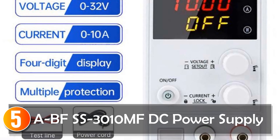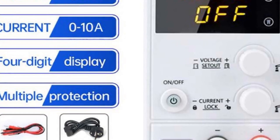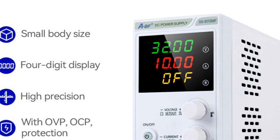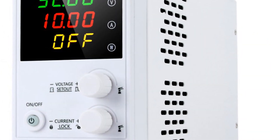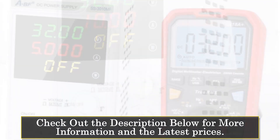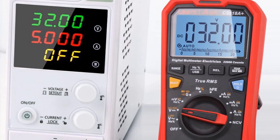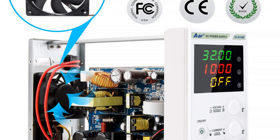Starting at number 5, the ABEF's 3010 MFD power supply. This is a high-quality and precise power supply designed for professionals and enthusiasts who require accurate and adjustable power output, with its advanced features and comprehensive specifications. This power supply offers reliability and versatility for various applications, featuring adjustable current and voltage settings. The 3010 MFD allows precise control over the power output.